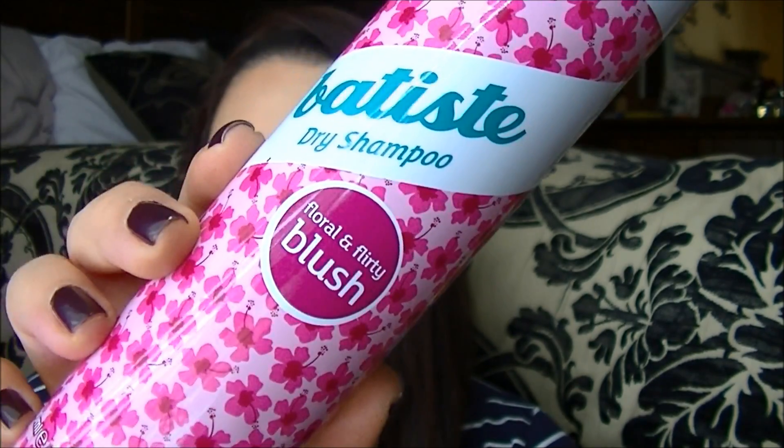This is the floral and flirty blush scent. These two were purchased at Ulta — I buy them when they're on sale. But I have also found them at my TJ Maxx, and when I find them there I stock up because they're like $4.99 or something. So if you have a TJ Maxx and you love Batiste, make sure to check there and see if you can get any that are much less expensive.